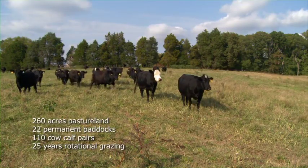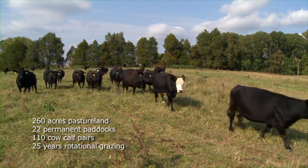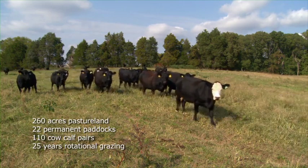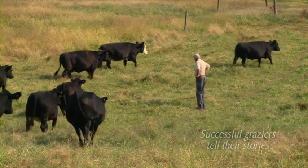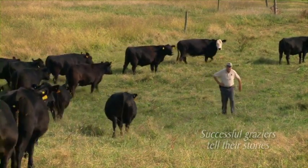On this farm we've got 22 permanent paddocks. We run about 100 to 120 cows a year. We make hardly any hay here — most of it's all grazed. We attempt to stockpile fescue to graze in the wintertime, and we try to have these cows eating grass at least 300 to 320 days out of the year. Minimize hay feeding as much as possible.